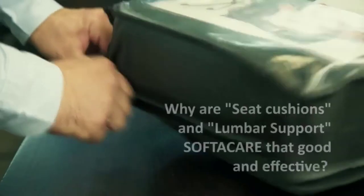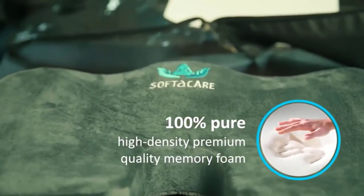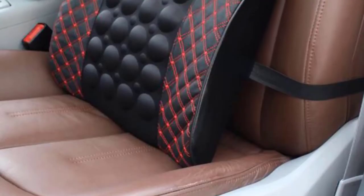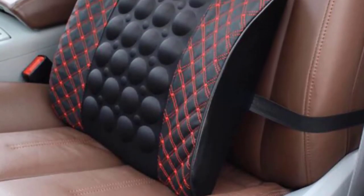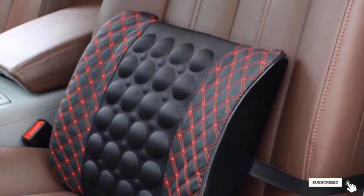Both the cushion and the lumbar support are made of 100% pure premium memory foam, which delivers perfect support — the memory foam conforms to your body and won't go flat over time. That foam is covered in a velour zipper cover that you can remove for easy cleaning and washing. There's even a non-slip rubber bottom on the cushion's covering, so it won't slide around while you're in the car.